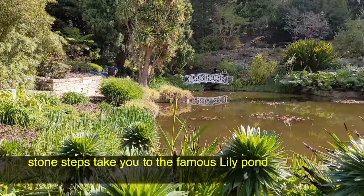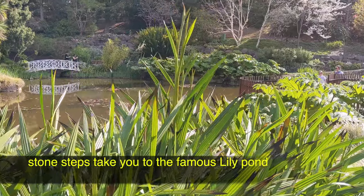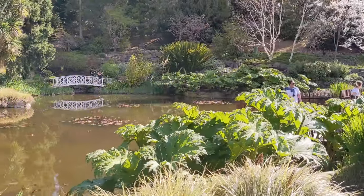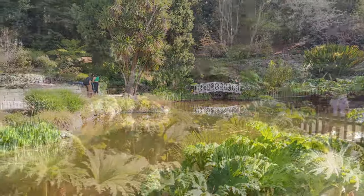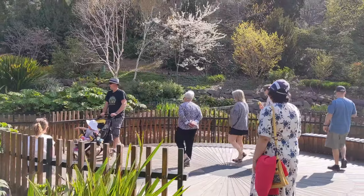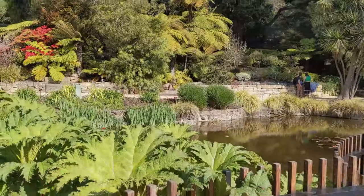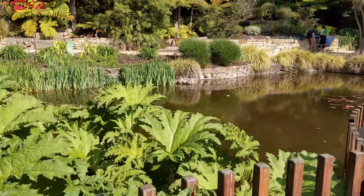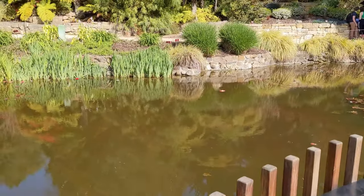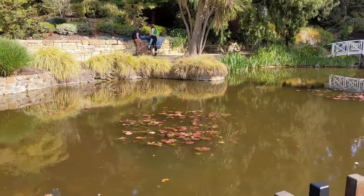The stone steps take you to the famous lily pond, one of the most recognizable and beloved areas of the gardens. The pond was formed in 1840 by damming a natural stream that drained the adjacent hill. Originally used as a reservoir, water lilies have grown in this pond for more than 100 years.